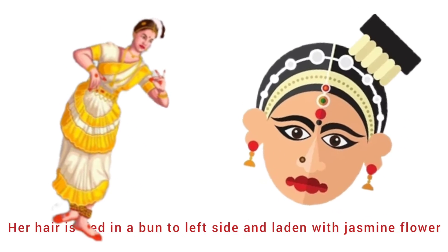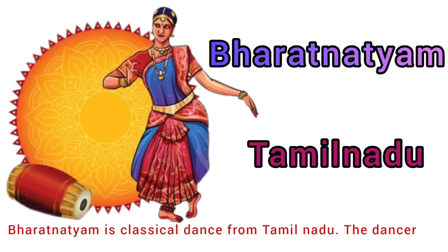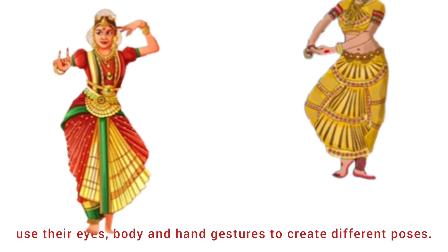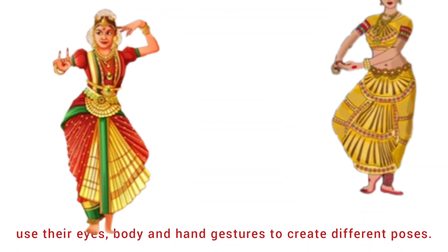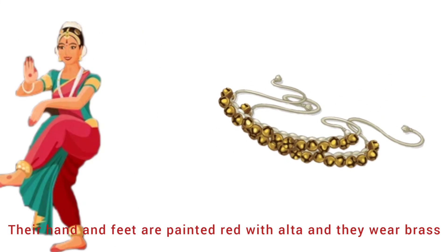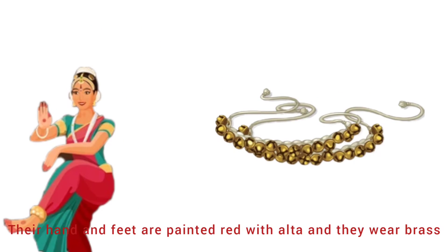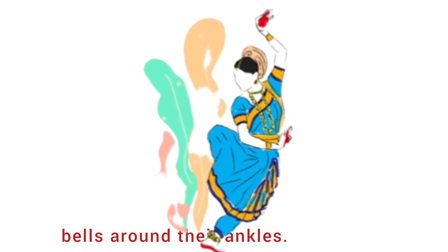The dancer's hair is tied in a bun to the left side and adorned with jasmine flowers. Sixteenth is Bharatanatyam from Tamil Nadu. Bharatanatyam is a classical dance from Tamil Nadu. The dancers use their eyes, body, and hand gestures to create different poses. Their hands and feet are painted red with alta, and they wear brass bells around their ankles.